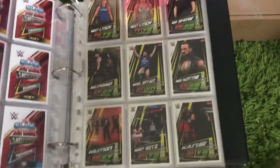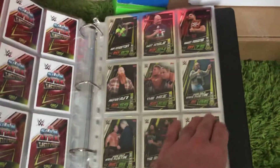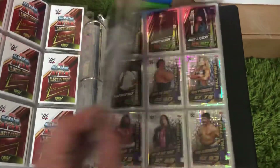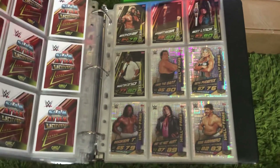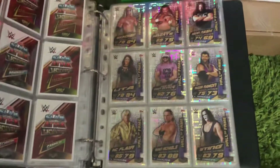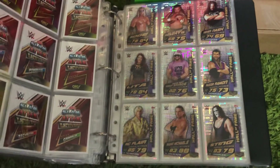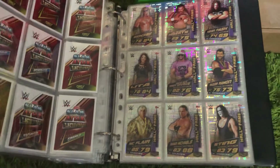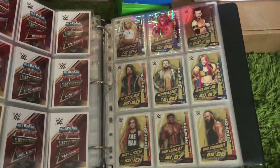I've only got the foil cards, or OMG cards as they are described in this collection. And you've got the Hall of Fame cards: Andre the Giant, Beth Phoenix, Booker T, Bret Hart, Eddie Guerrero, Edge, Jake the Snake Roberts, Kevin Nash, Lita, Randy Savage, Razor Ramon, Ric Flair, Shawn Michaels, Sting, Trish Stratus, and Ultimate Warrior.